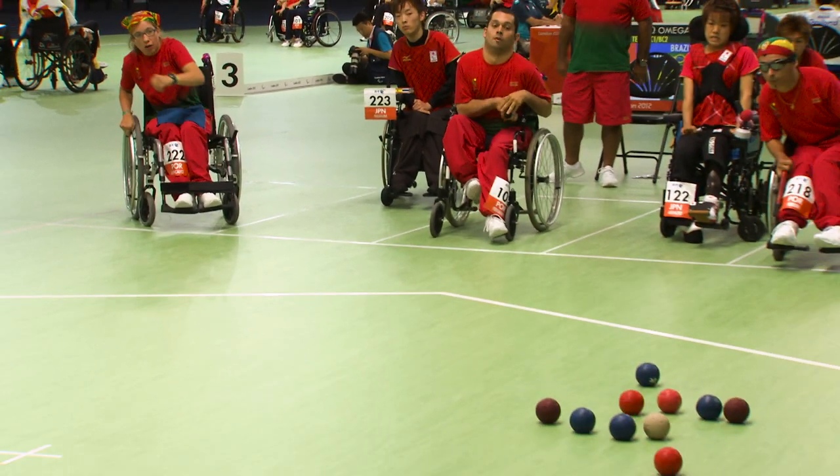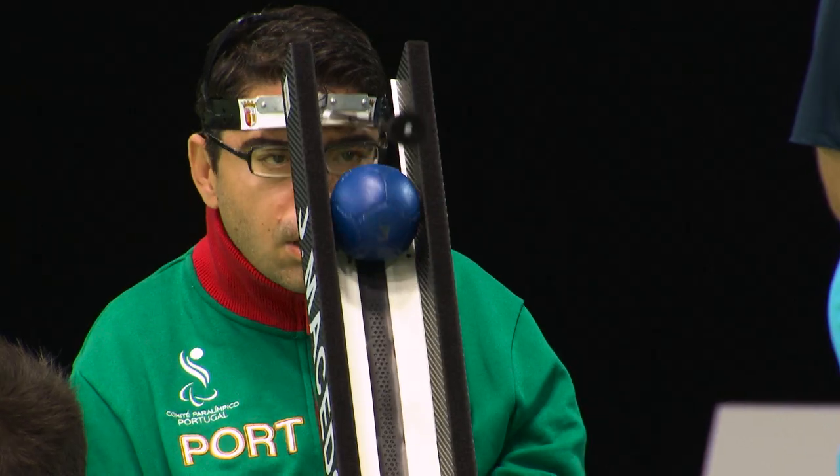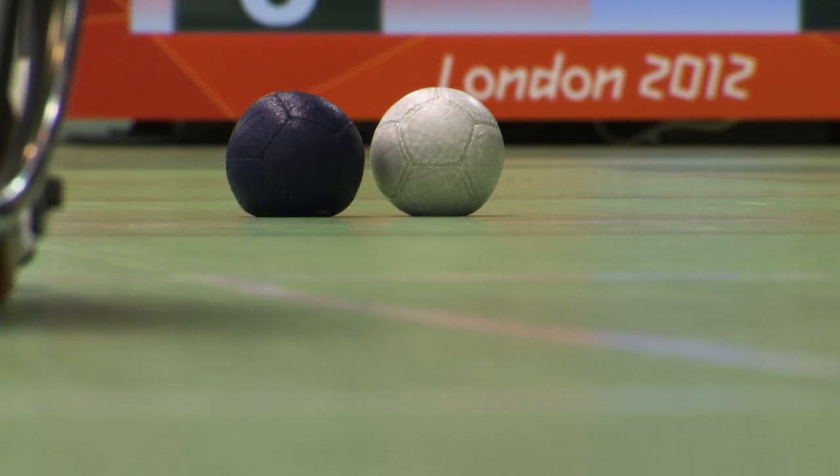Boccia is one of the few sports where men and women compete with and against each other. Boccia requires strategy and pinpoint accuracy, where just one good ball can make all the difference.